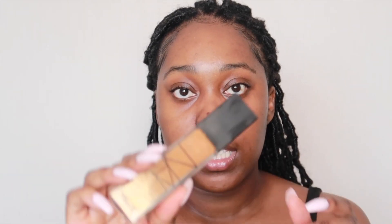I recently bought a new foundation — the NARS Natural Radiant Longwear Foundation — and I got it in the shade Marquise. When I use it at first it looks way too light, even though my face is a bit lighter than my body. I think I might need to change the shade, but what I've tried to do is mix it with the Fenty foundation, because I just wasn't feeling how it was looking on its own.